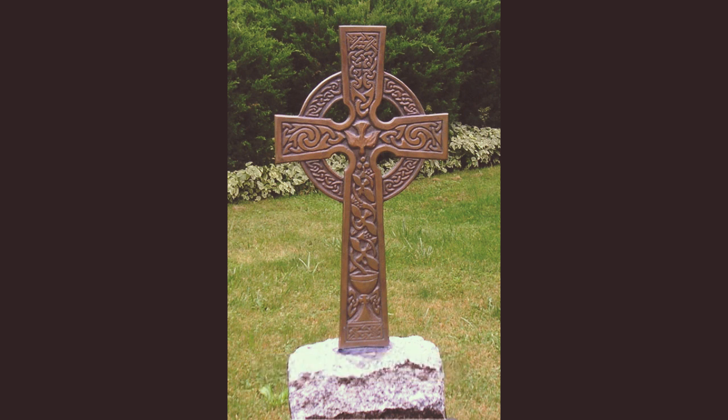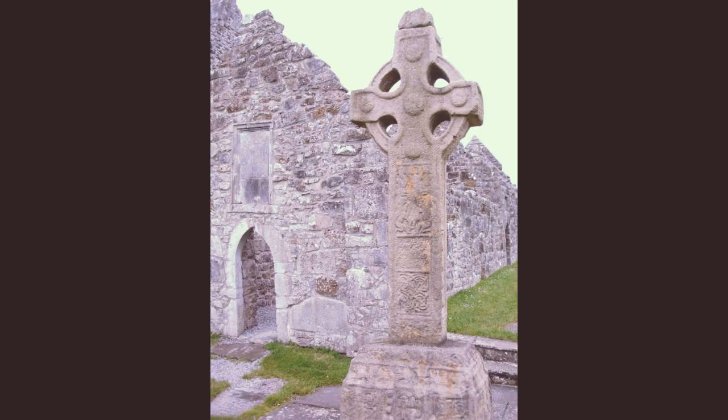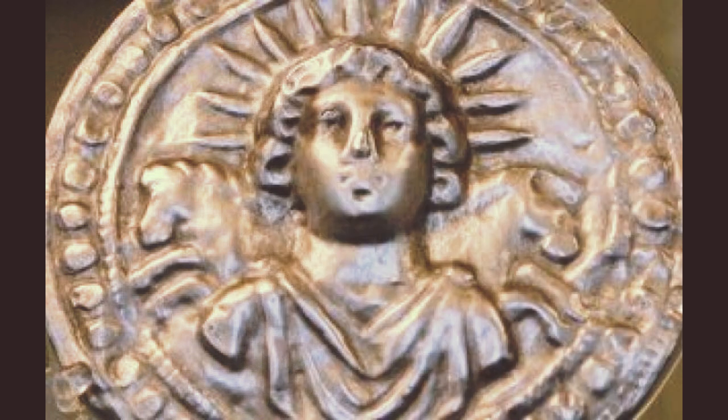La creencia céltica indica que el círculo de esta cruz representa al dios del sol, principalmente por su forma. También se suele asociar este círculo en la cruz celta como referencia a un halo sagrado. Sumado al simbolismo propio de la cruz, se creía que esta no era muy diferente de la cruz latina, solo más elaborada.